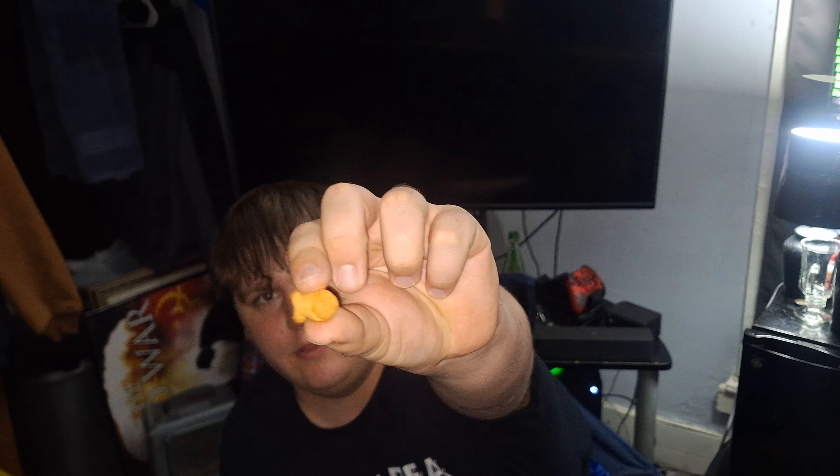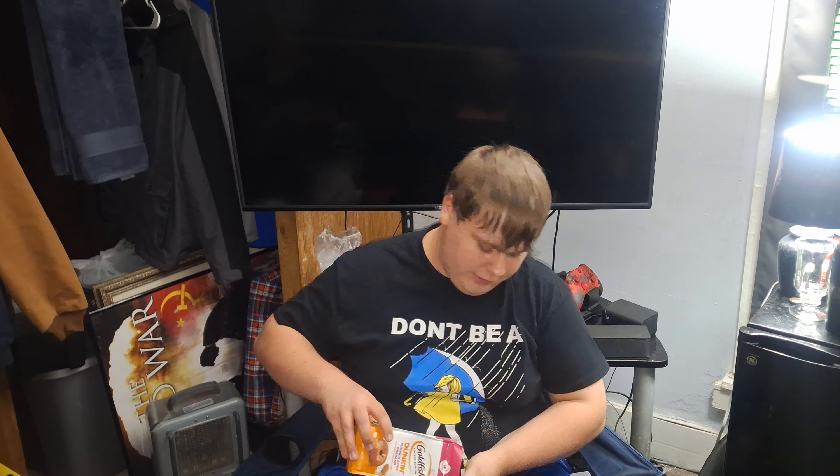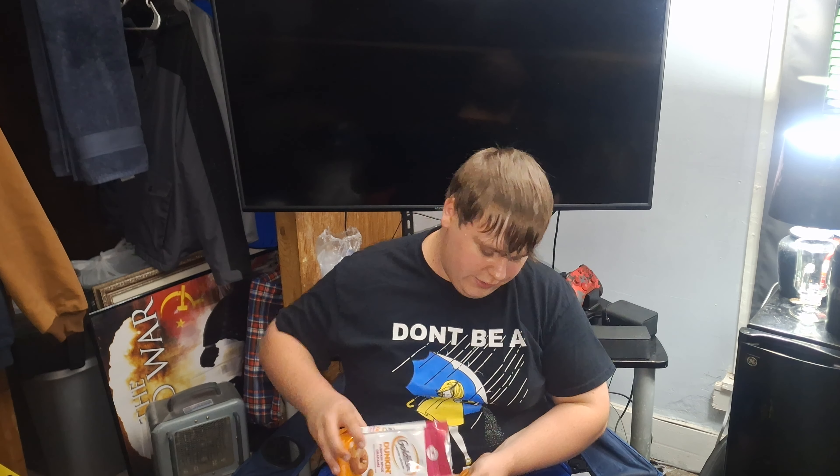Alright, so there's what they look like. I'm gonna get some more out for the review. Let's get into this now.